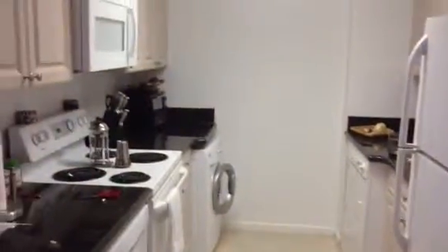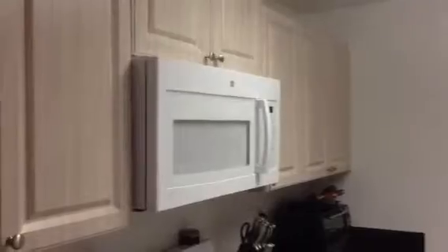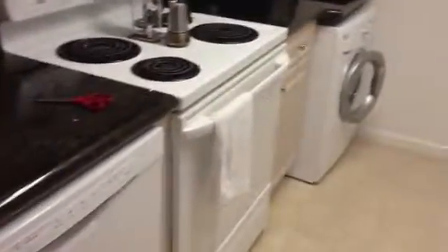They did some upgrades to the kitchen — it's like the other one I saw, but much neater. They put a microwave above, which just doesn't come with these, so that's a nice addition. The appliances are all in good order.